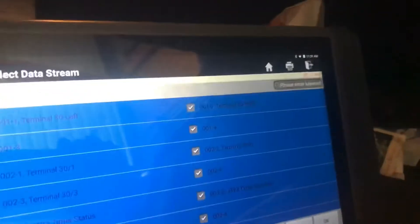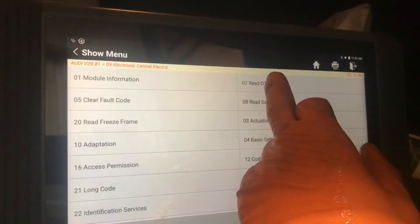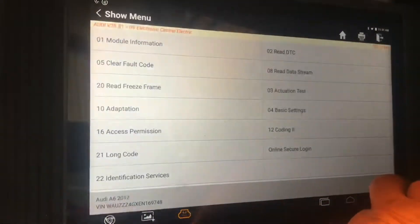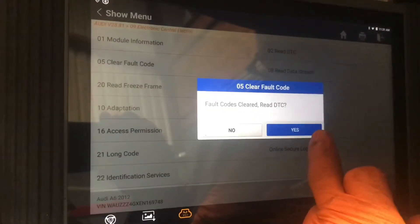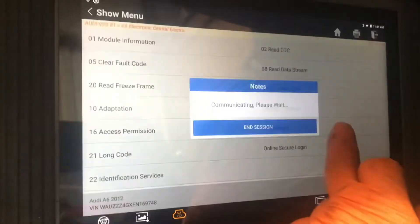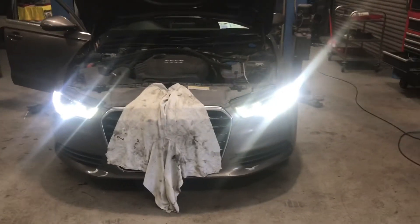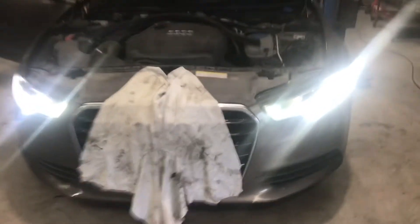Going back to read fault codes — yes, I want to do that. Check DTCs — yes. No codes, no DTCs. Nice. And the headlamps are working. Brilliant.